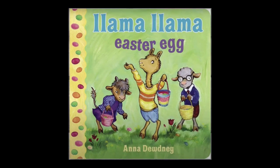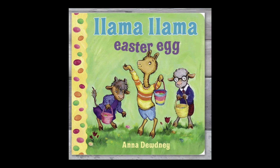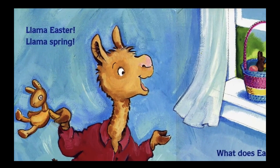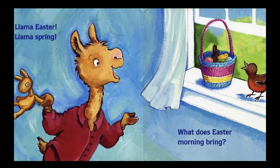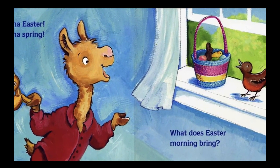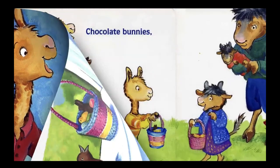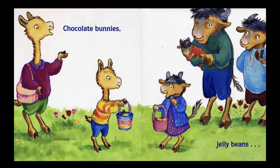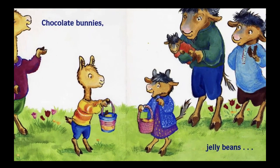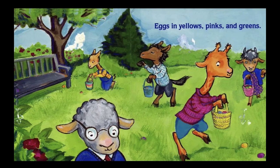This book is called 'Llama Llama Easter Egg' and it was written and illustrated by Anna Doudny. Llama Llama Spring — what does Easter morning bring? Oh, what's there? There's a little Easter basket with a bunny. Chocolate bunnies, jelly beans, eggs in yellows, pinks, and greens.